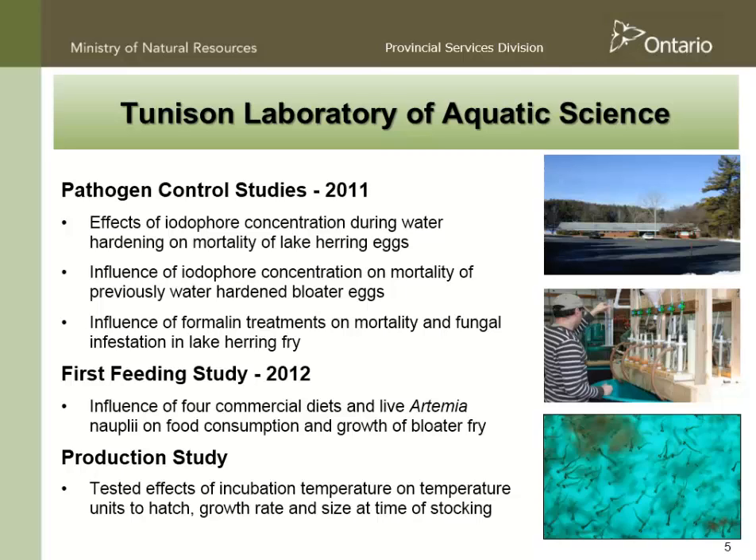In 2012, they did some first feeding studies. With a lot of species, especially species that are very small at hatch, getting them onto feed is the toughest part by far. George and crew did some experiments with four different commercial diets, with or without artemia and nauplii, and made some good progress on helping us figure out how to feed the species. Lastly, George's crew did a production study looking at the effects of temperature on temperature units to hatch and subsequent growth by fall.